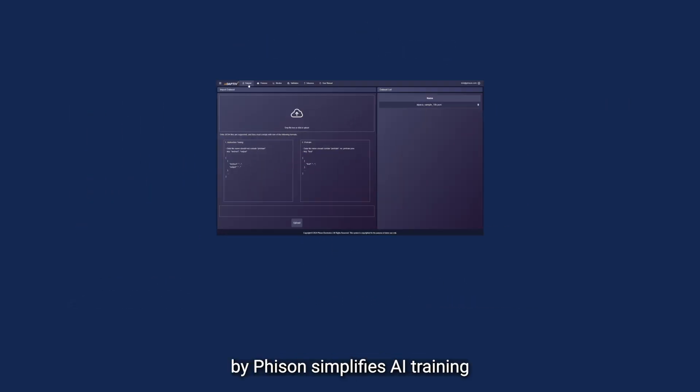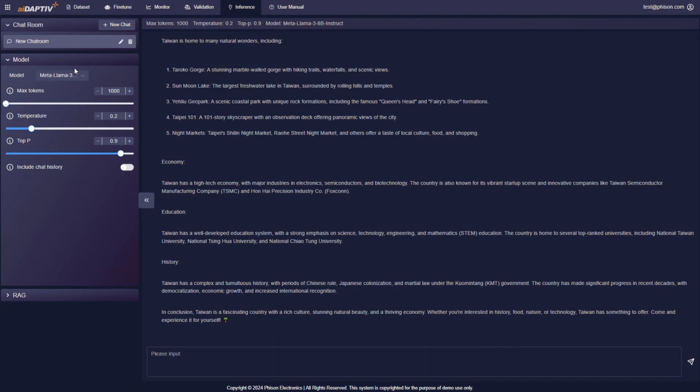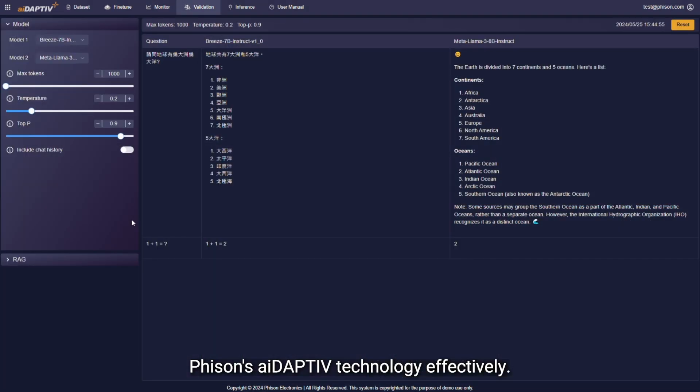The Pro Suite platform by Fizan simplifies AI training by providing a user-friendly GUI with key functions that allow you to upload datasets, fine-tune configurations, monitor training progress, validate AI model performance, and conduct large-scale inferencing tasks. This intuitive tool streamlines the training process and allows users to leverage Fizan's Adaptive Plus technology effectively.